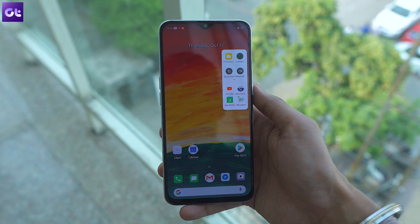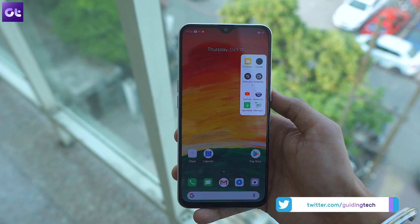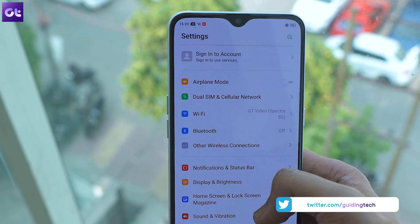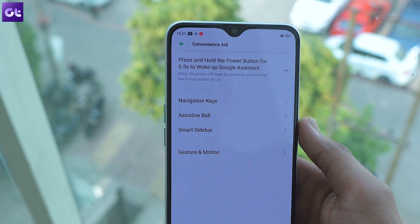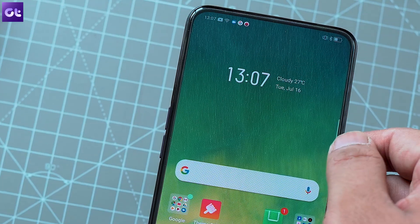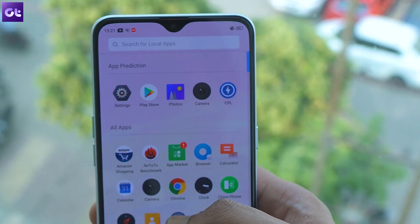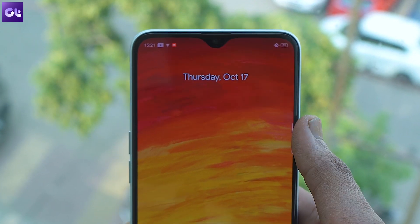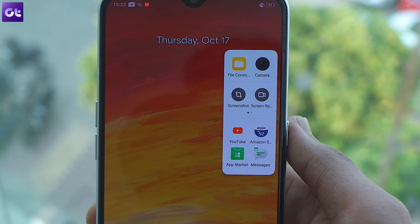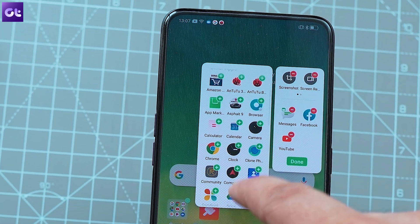Next up, let's take a look at the Smart Sidebar feature that will help you quickly open up frequently used apps on the phone. To enable the smart sidebar, head over to settings, tap on smart and convenient, and then tap on the smart sidebar option. Turn on the toggle in the following menu and you're all set. Go back to the home screen and you'll notice a white vertical line on the top right-hand side corner of your phone. Swipe inwards on that line to open up the smart sidebar, then tap the plus icon to add your favorite apps to it.